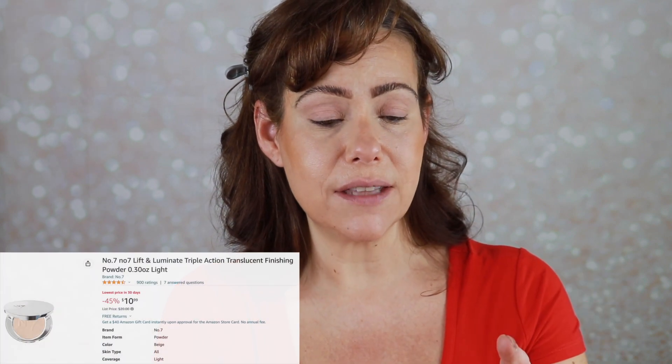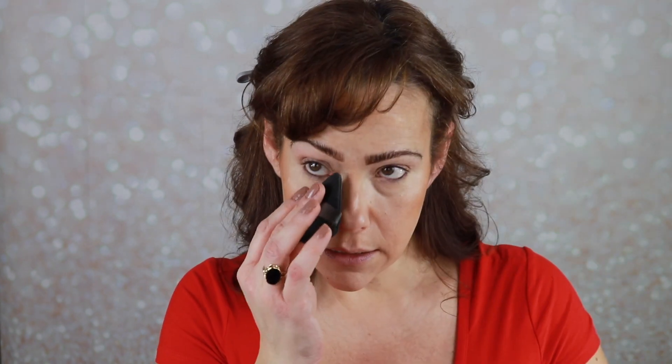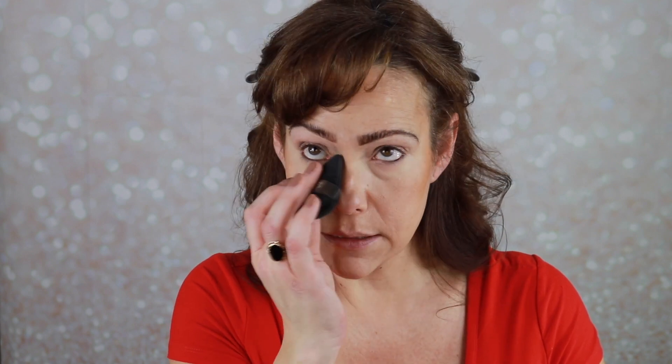I'm going to set under my eyes and down my T-zone. I brought in my No7 Lift and Luminate Triple Action Finishing Powder in the shade Light. I'm going to take one of my powder puffs into the powder, onto my hand, and then just lightly tap under the eyes to set that concealer, and then go down just the center of my face. I think the complexion looks good.